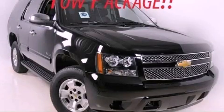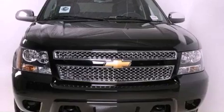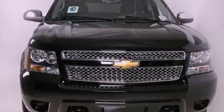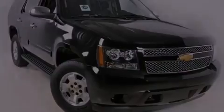This is a brand new 2012 Chevrolet Tahoe, for when safety, size, and space are of importance. It has a 5.3 liter 8-cylinder engine, a 6-speed automatic transmission, and 4-wheel drive.